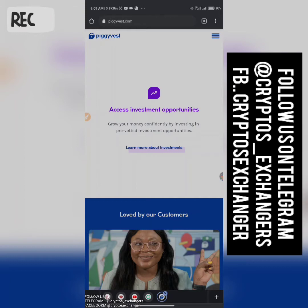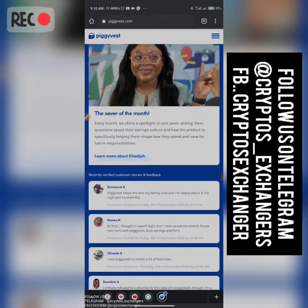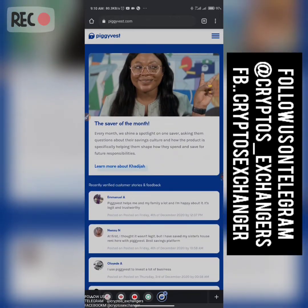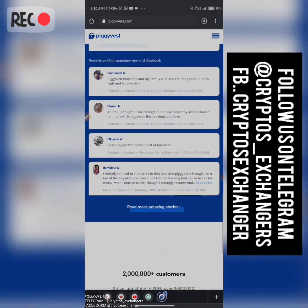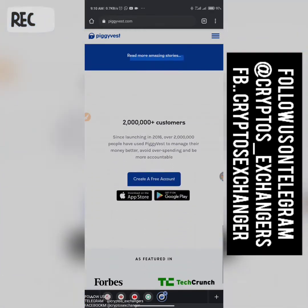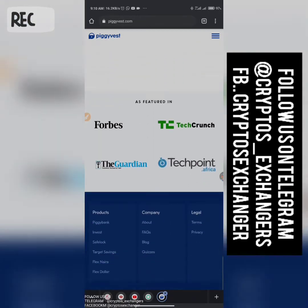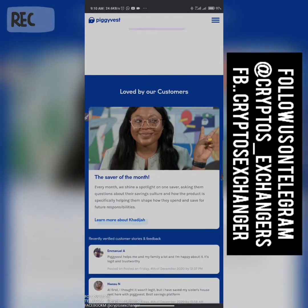Another thing I actually love about them is they give you access to invest in big companies — I'm talking about investing in farm plantations and all that. I actually bought about 20 units in one of them. They also have a Saver of the Month spotlight every month. They have over two million plus customers and are featured by Forbes, TechCrunch, The Guardian, and The Punch.